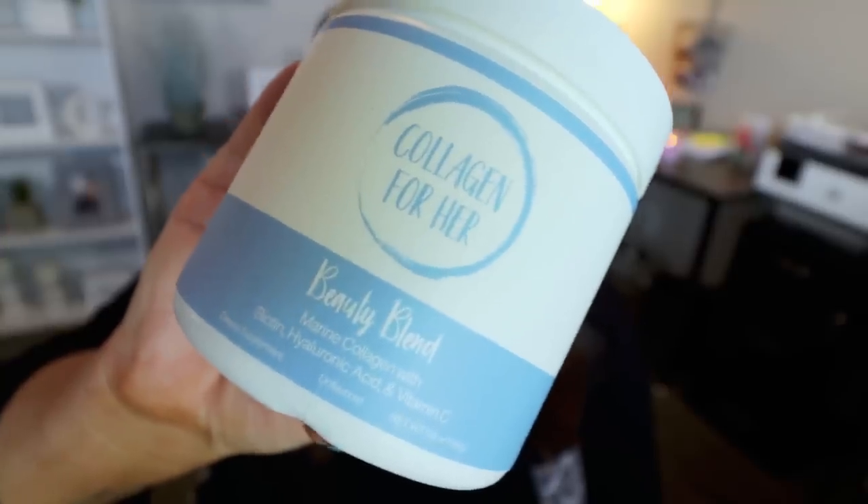I also have the Collagen for Her Beauty Blend — a marine collagen supplement with biotin, hyaluronic acid, and vitamin C. I already put hyaluronic acid and vitamin C on my face every single day and take a biotin hair, skin, and nail gummy vitamin daily, so this has all of that in one product. I put one scoop of this and one scoop of the collagen peptide powder in my coffee every morning, and I've also added it to protein shakes or smoothies. It doesn't have any flavor, dissolves perfectly, and you're supporting a small business while getting a superior product at a reasonable price.